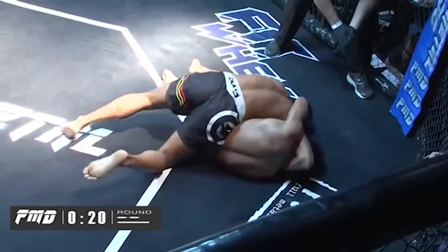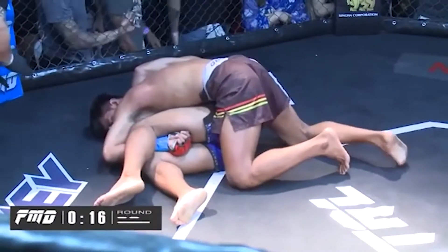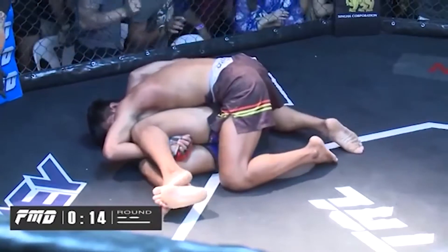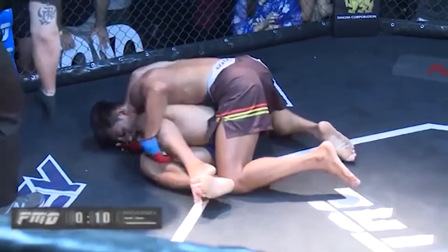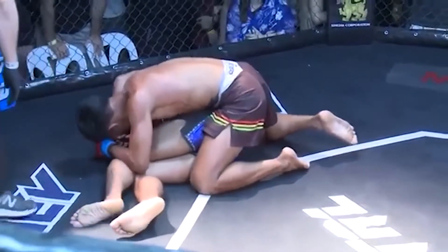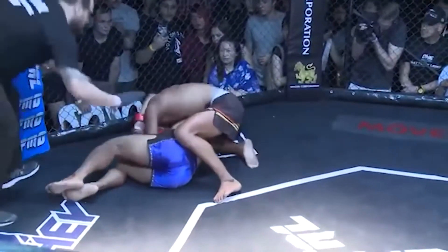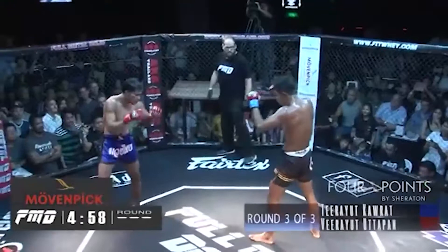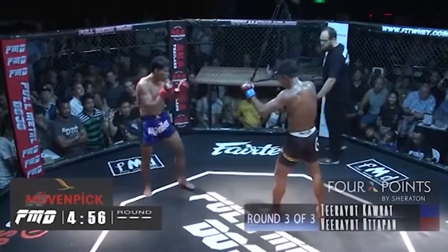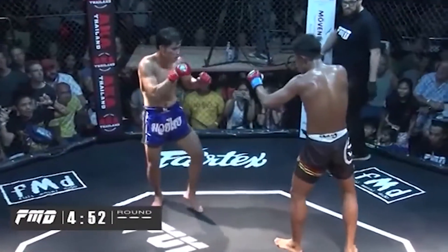They've got a little bit of a pretzel going on right now. With the last seconds coming down here in the second round at the most awesome dojo on the planet — you can knee but you can't knee to the spinal cord, so that's why you're not seeing knees to the back. No back of the head action.